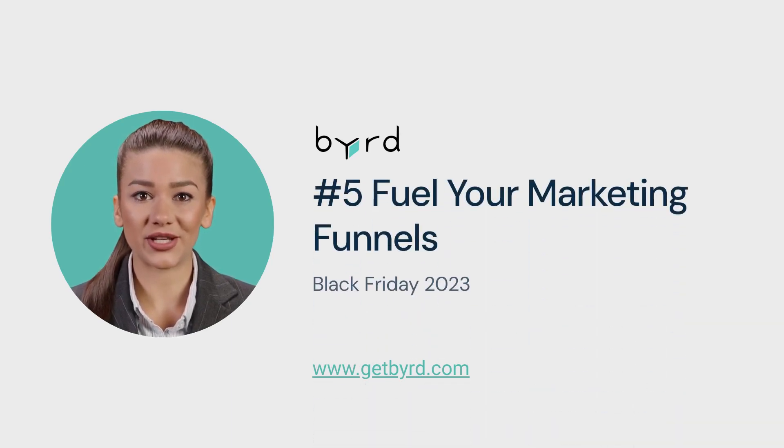Tip number 5: Fuel your marketing funnels. Leverage social media, content marketing, and display ads throughout the year to build a strong audience base.